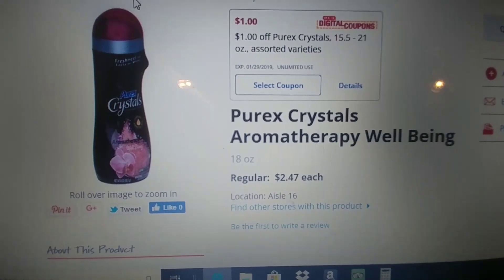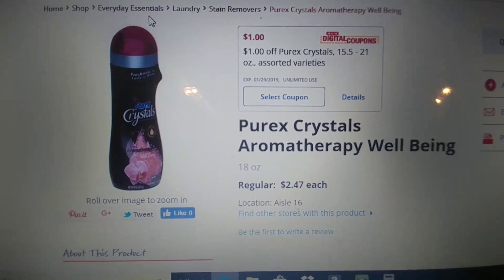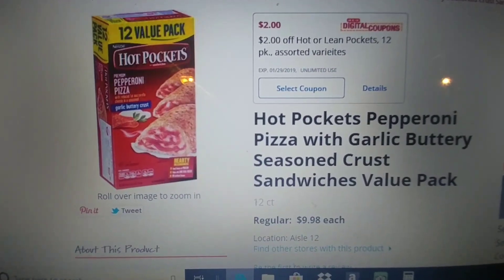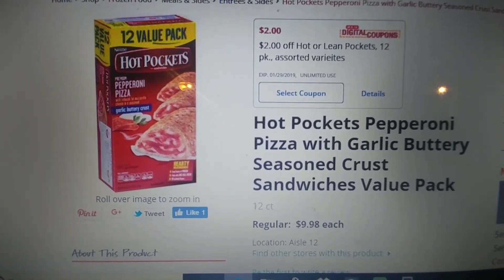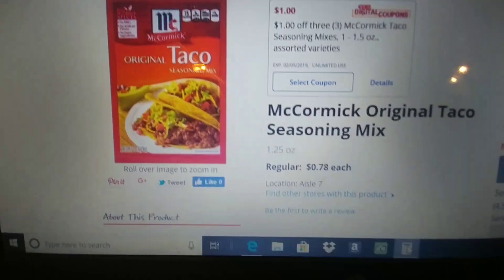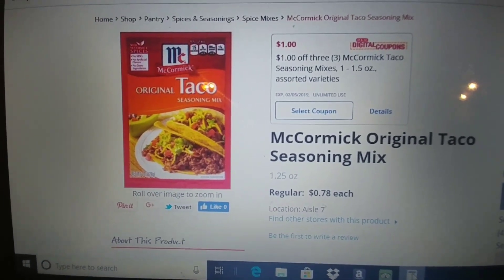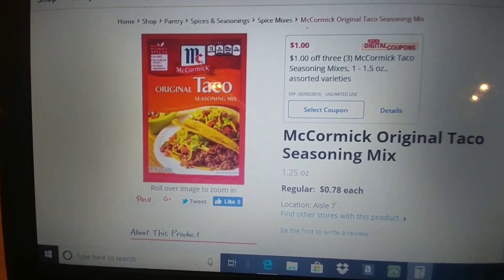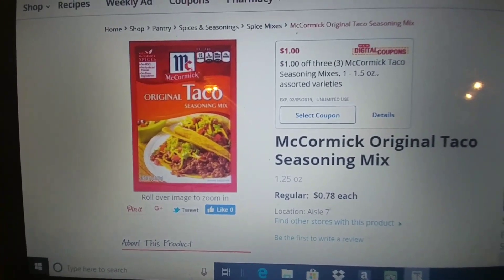The Purex Crystals retail for $2.47. There is a dollar off digital or in-store coupon, making these $1.47. The Hot Pockets 12 count retail for $9.98. There is a $2 in-store or digital, making this $7.98. McCormick Taco Seasoning retails for $0.78. There is an in-store or digital coupon for $1 off of three, so you're going to pick up three and it's going to be $1.34 or $0.45 each.